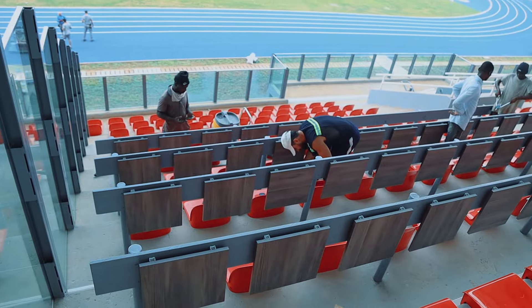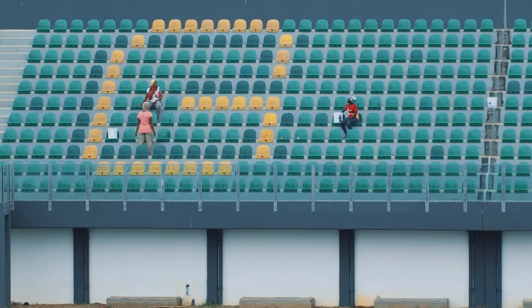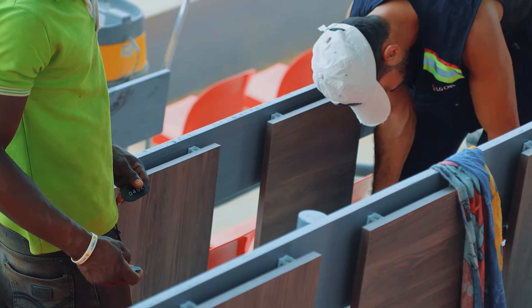Now back inside the stadium — this section is a press box. The only difference between the press box and the other parts of the stands is that this area has a collapsible table in front of you, so you can put your laptop on the table and start working.